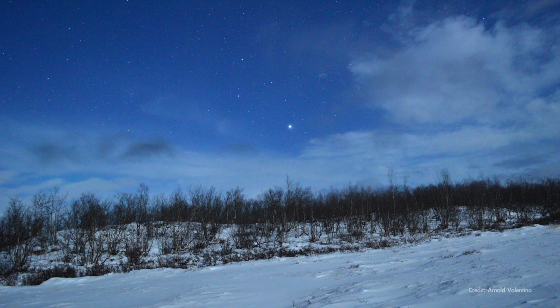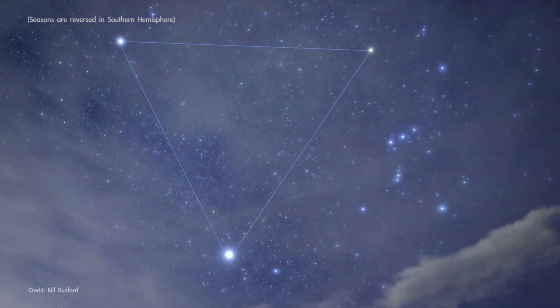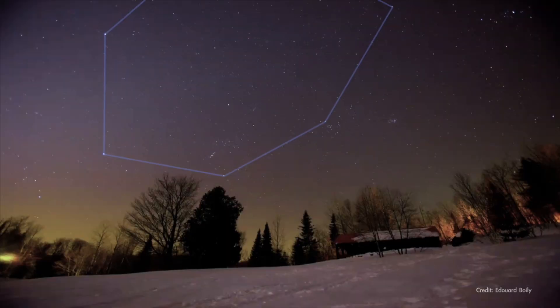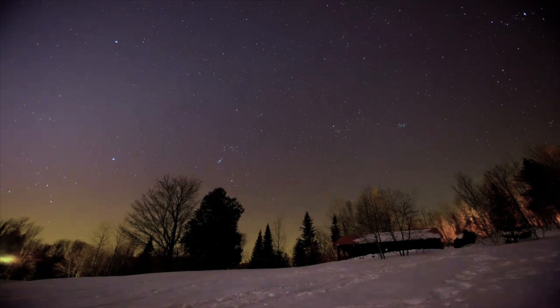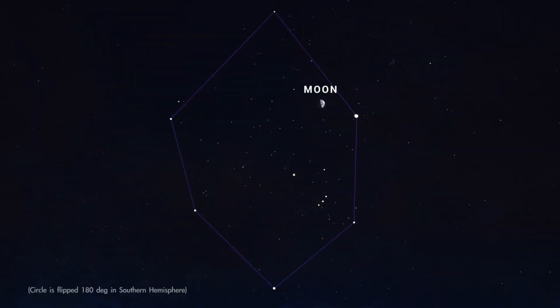Like their counterpart, the Summer Triangle, the Winter Circle and Winter Triangle are signposts of the season. In the Northern Hemisphere, you'll see them rising in the east early in the evening during the time of long, cold nights and setting in the west earlier and earlier as the season turns to spring. Watch on February 20th through the 22nd as the Moon moves across the Winter Circle, growing a bit fuller each evening.